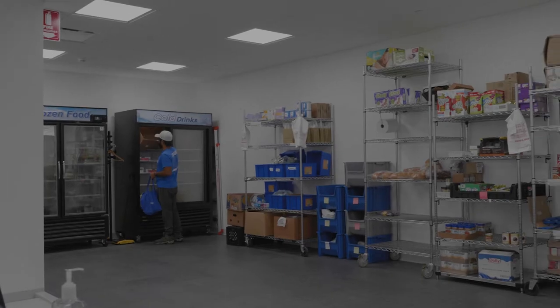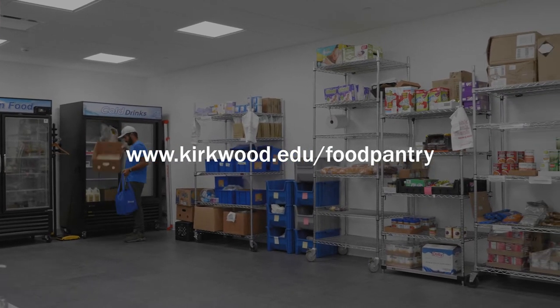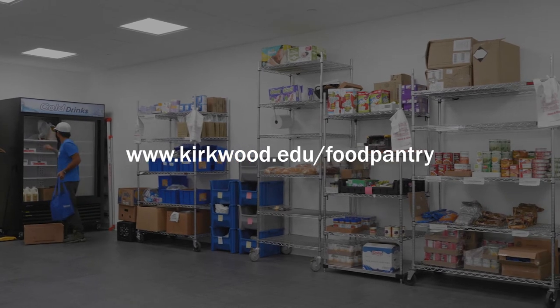To get more information about the Food Pantry, go to www.kirkwood.edu/foodpantry.